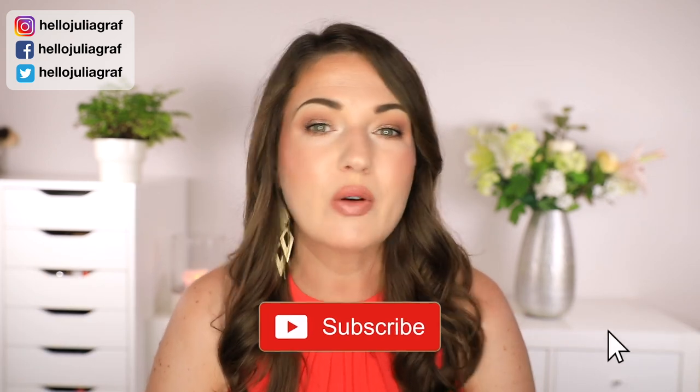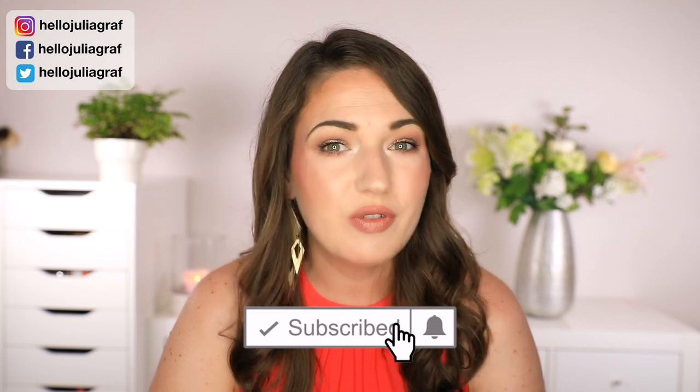Hello everyone! Welcome back to my channel. If you are new here, my name is Julia and I love fragrances. I love talking about perfume and I would absolutely love it if you subscribed and make sure to turn on notifications.